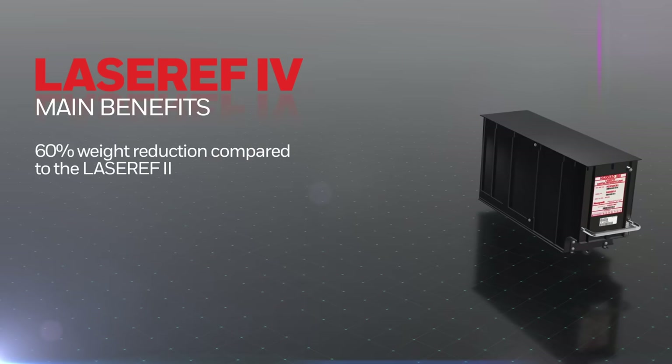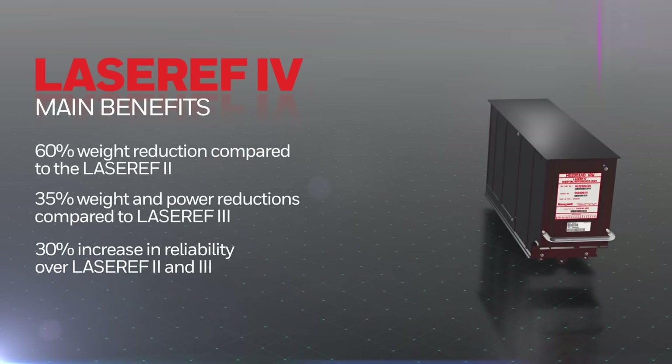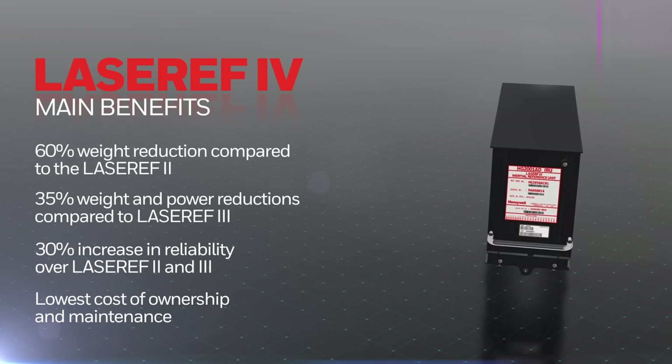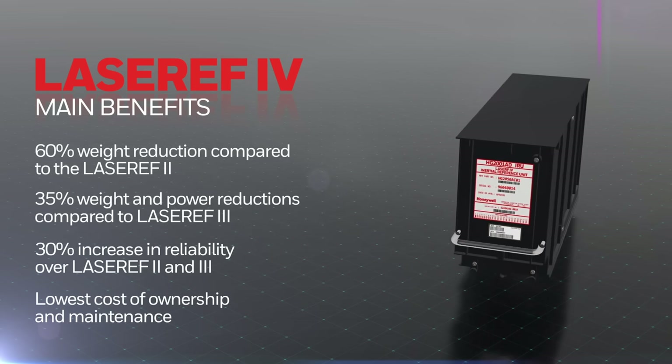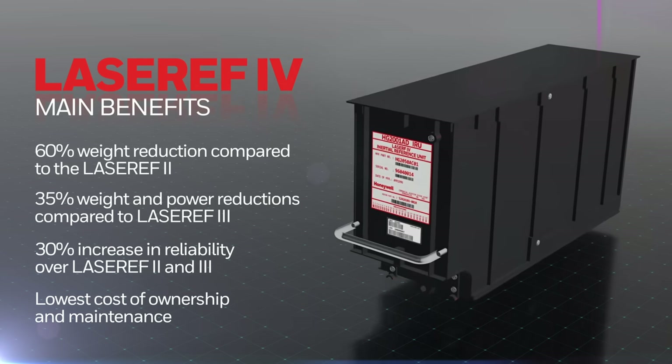Suitable for a wide range of business aviation aircraft, Laser Ref 4 reduces installation and operating costs, as well as pilot and crew workload. Plus, it offers a 30% improvement in reliability compared to its previous versions.